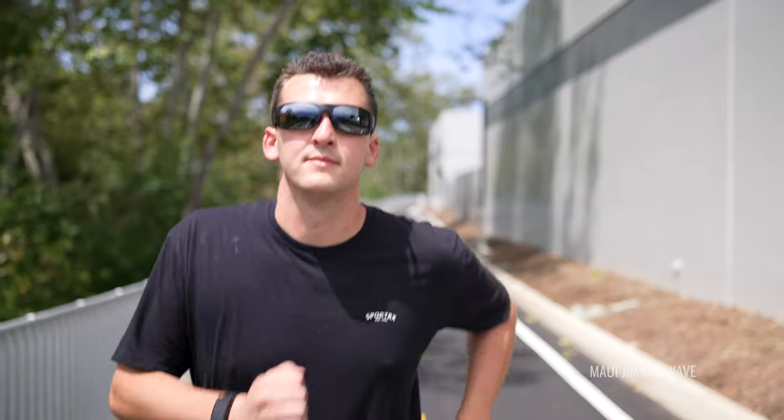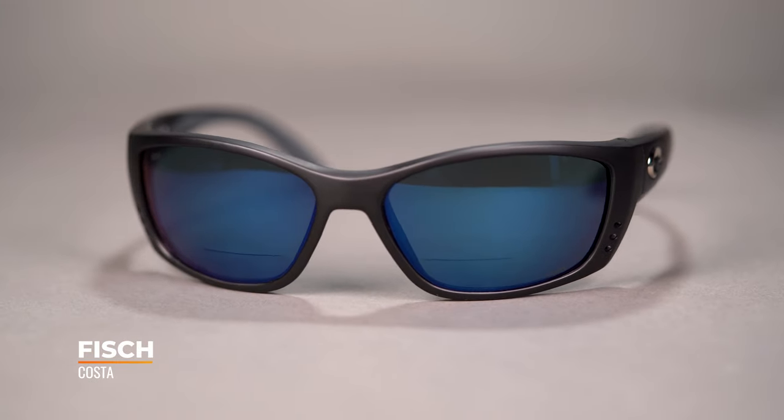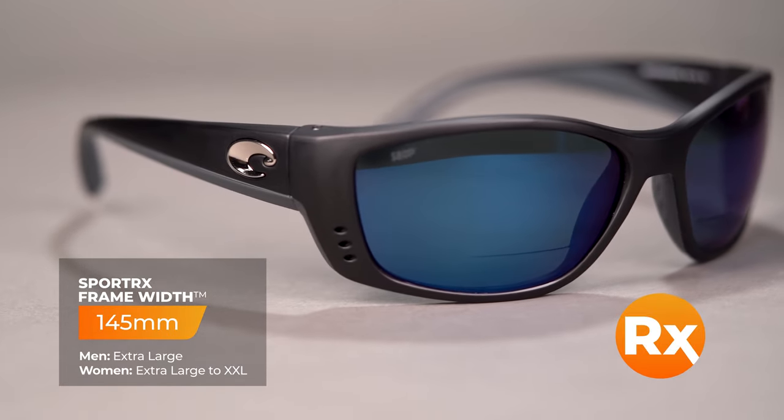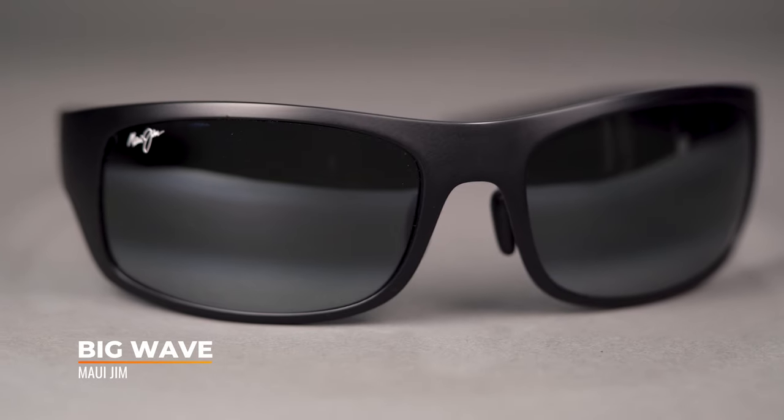Now let's talk about some specifics. Let's start with the big boys — XXL. For those who struggle finding a frame that's big enough and everything seems too small, the SFW range for XXL is 145 to 147. For example, we have the Costa Fish — one of the largest in the Costa lineup. It has an SFW of 145 millimeters and is available in prescription. We also have the Maui Jim Big Wave, with an SFW of 146. Unfortunately it's non-Rx-able, but both of these definitely cater to XXL head sizes.